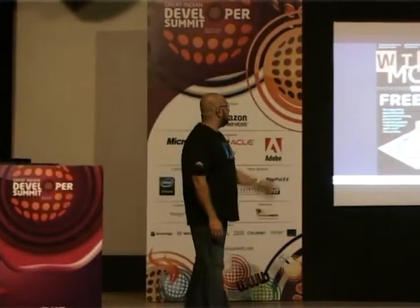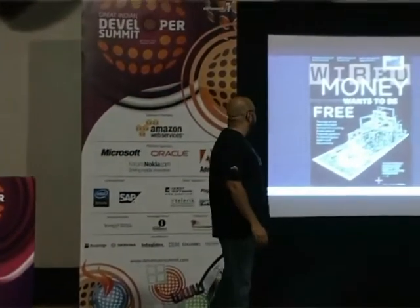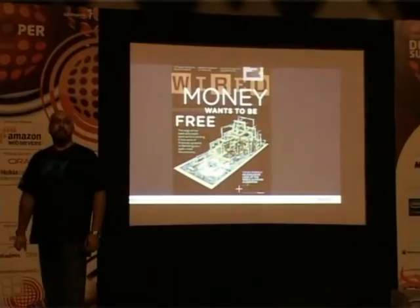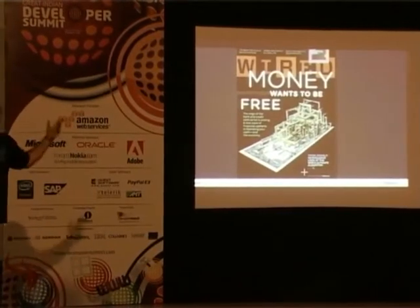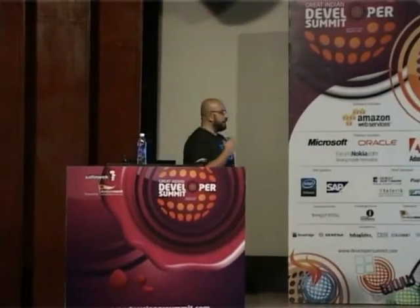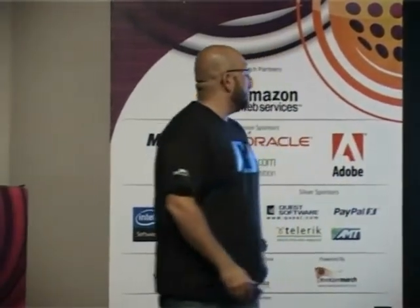Wired magazine, in their February issue, said wallet in the cloud is the way the future is going, and they did a cover story on it. Then we start looking at marquee brands testing out applications. In the US, my boss has a Mercedes, and there's an application provided by Mercedes on the iPhone which allows him to locate his car in a lot and unlock it through his iPhone.